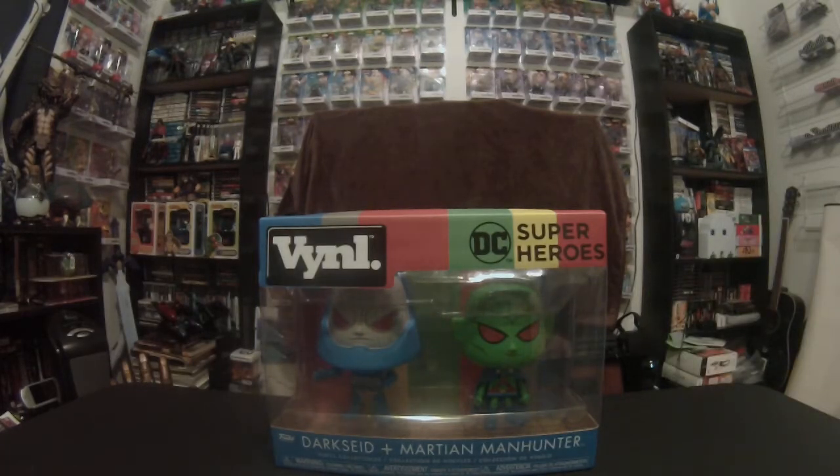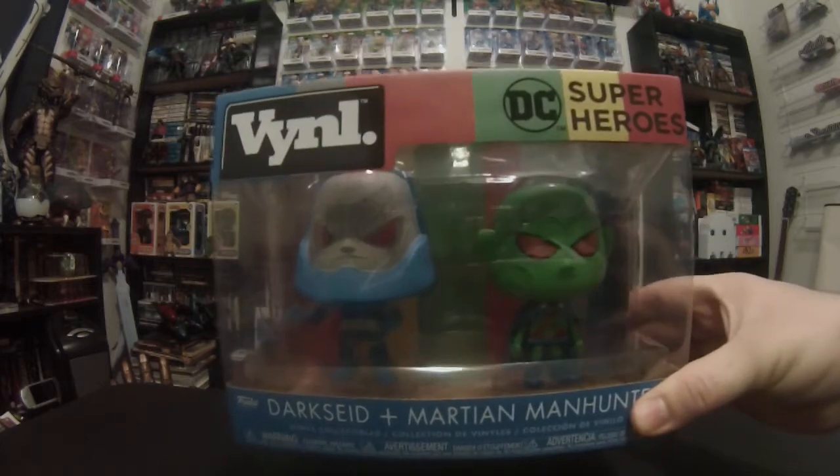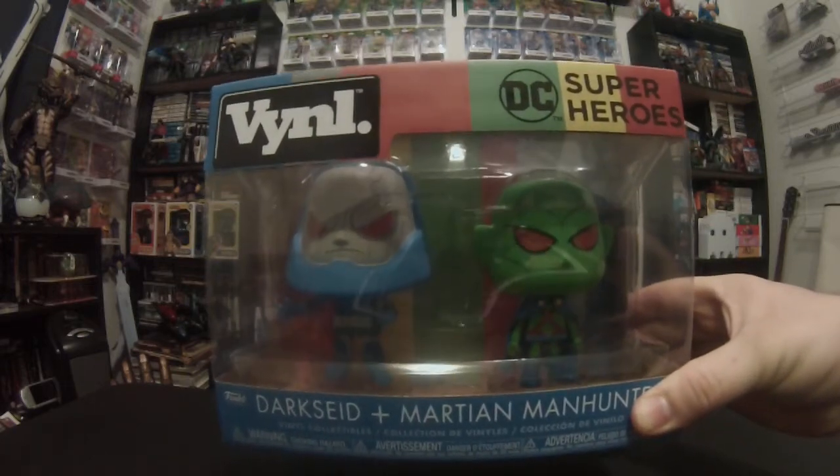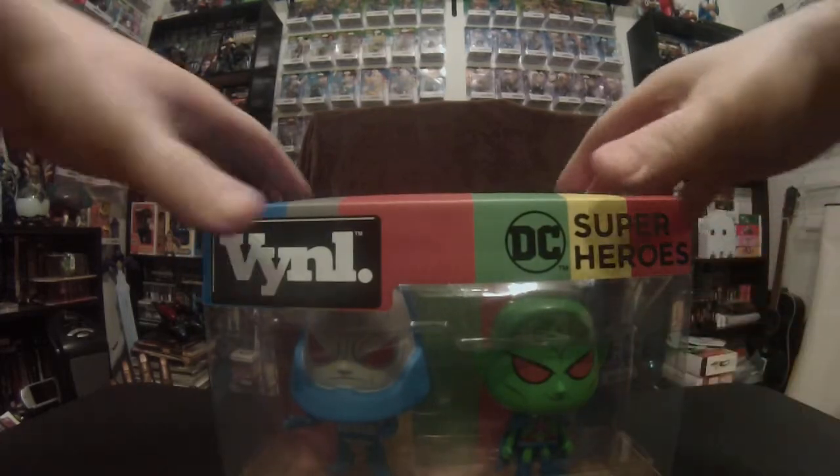All right, we will grab these Mini Mates and get them out of the way, because we are going to unbox something in this video — this DC Super Heroes Darkseid and Martian Manhunter vinyl. So we're going to go ahead and get this open.